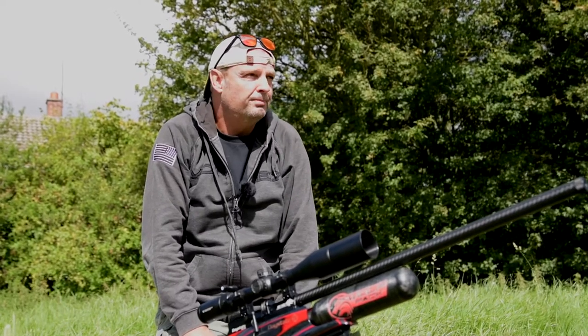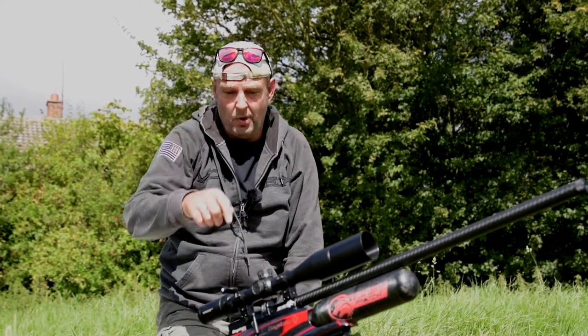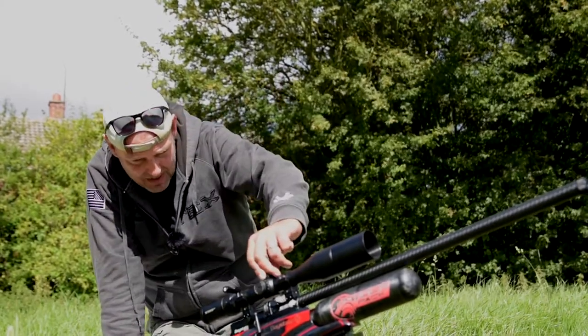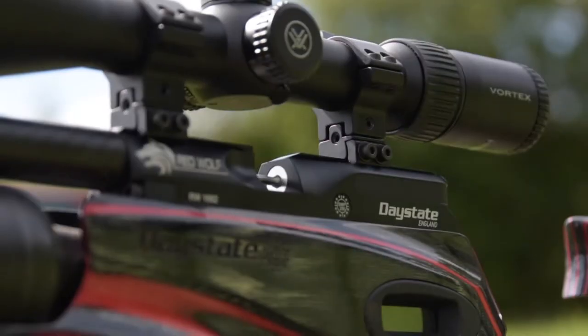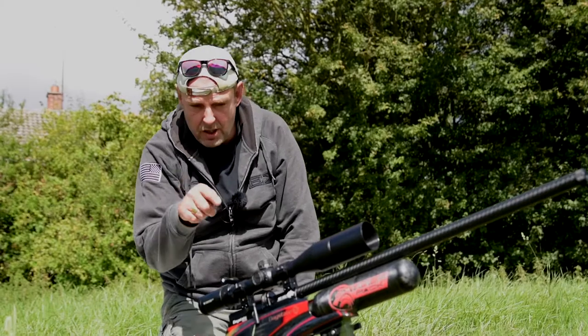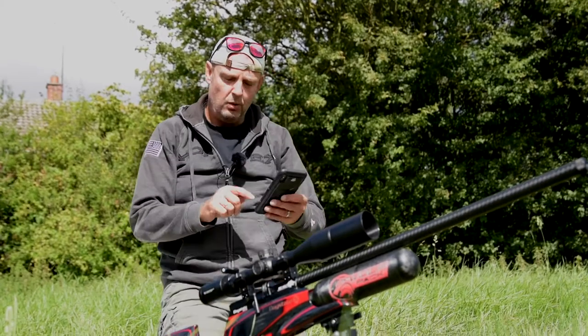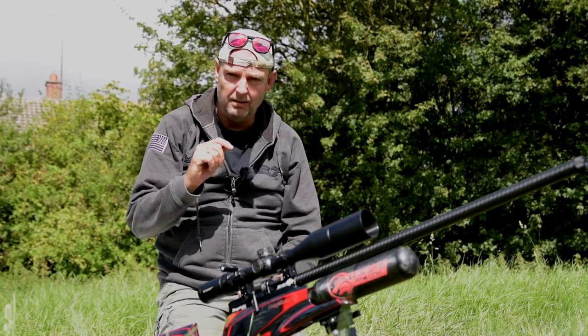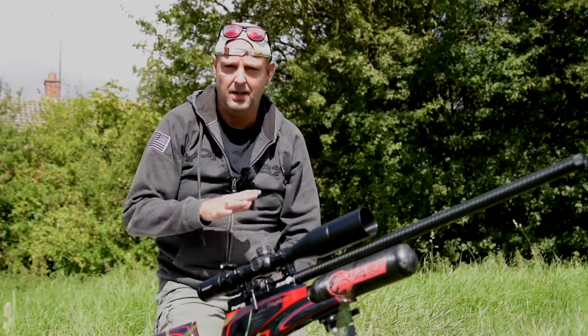I've just done five shots at 100 yards. The first shot was way high, so I've come down. It said dial in 41 clicks which is 10.2 MOA, so I've gone down to 9 MOA. I'm going to tell Straylok on my app what I've done and it will work out the BC and the speed of the projectile.